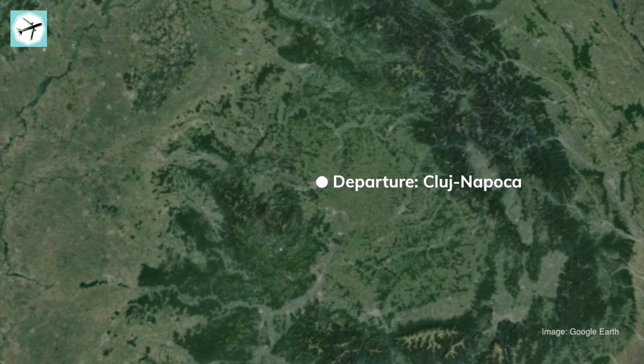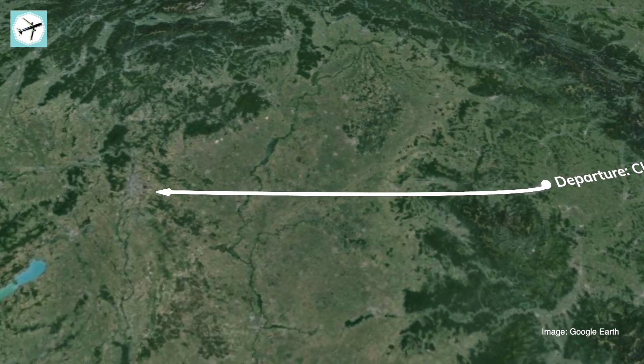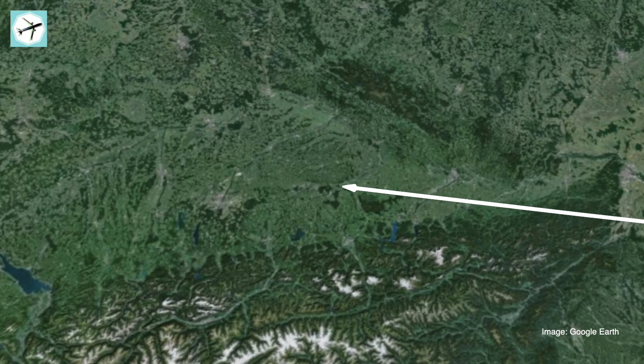Good morning, folks. It is about half past three in the morning, so very early. But I have a flight coming up and I thought, why not take you with me? I'm still in my hotel in downtown Cluj in Romania. It's the first time that I've been here. It's been a nice trip so far, but now it's time to head home. Why not take you on the first step of that way with me, which is bringing us to Munich. We'll be flying with Air Dolomiti, but first we need to head to the airport.